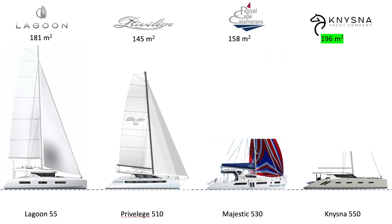Looking at the profile and numbers, we are comparing the Majestic 530 with the Lagoon 55, the Privilege 510, and finally the Nysna 550, which has yet to be launched. The Nysna 550 has the greatest upwind sail area at 196 square meters, followed by the Lagoon at 181, the Majestic at 158, and the Privilege at 145.